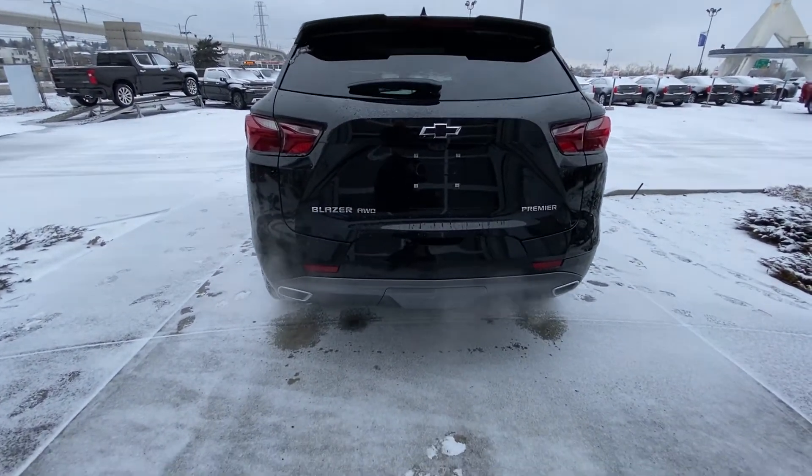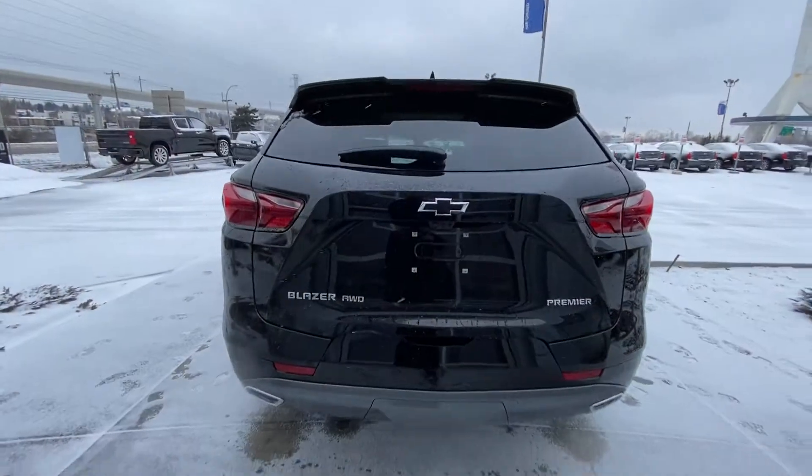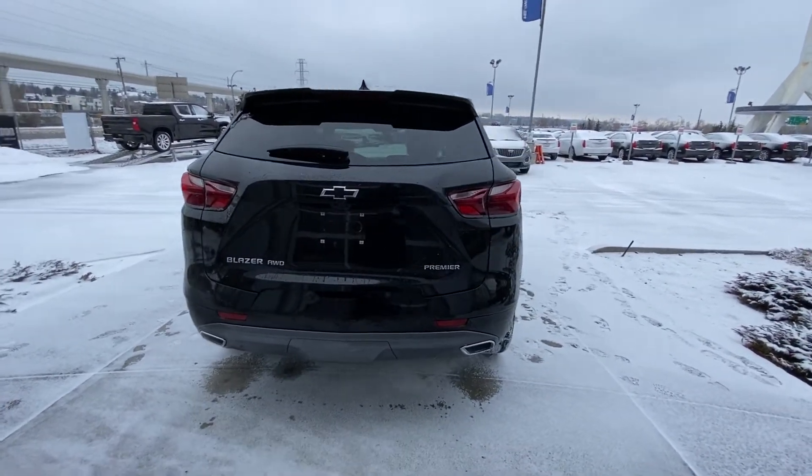Dual chrome exhaust tips. Trailer tow package underneath the center piece of plastic there that pops out. We do have the hands-free tailgate, as well as obviously it is powered. Birdseye view camera system.